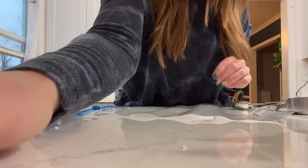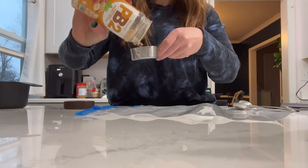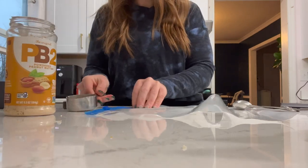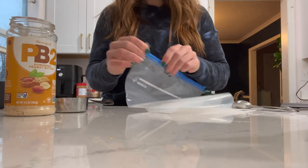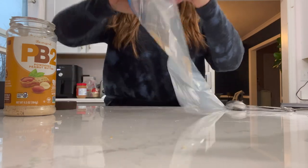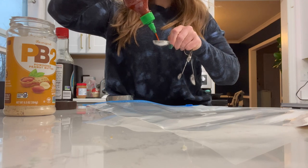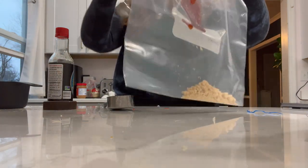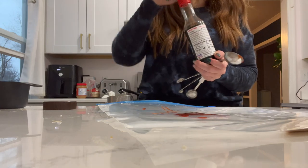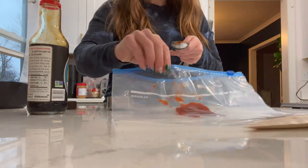We're going to get started on the chicken by making the marinade. We are going to use a couple tablespoons of PB2 - this is 60 calories - and I'm using PB2 instead of real peanut butter so we can make this essentially zero points. Next up we have a tablespoon of sriracha. My kids have already had McDonald's for tonight so I don't have to worry about what they're eating. And then next up is a tablespoon of soy sauce.